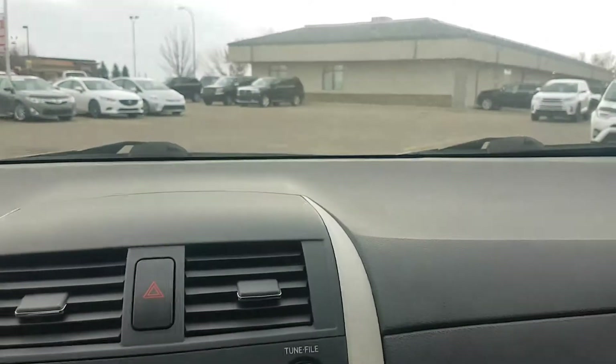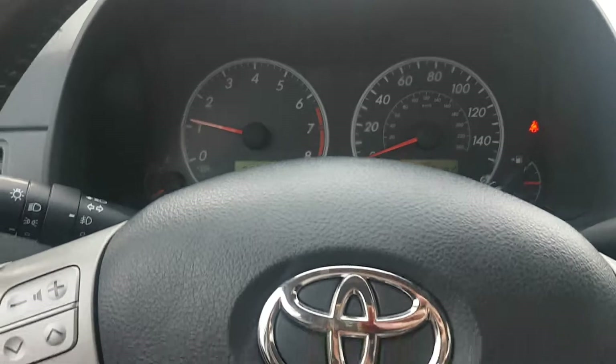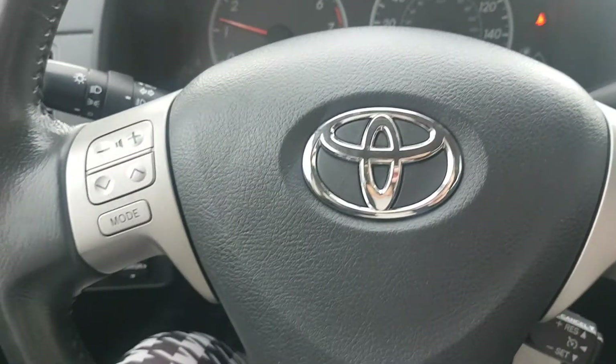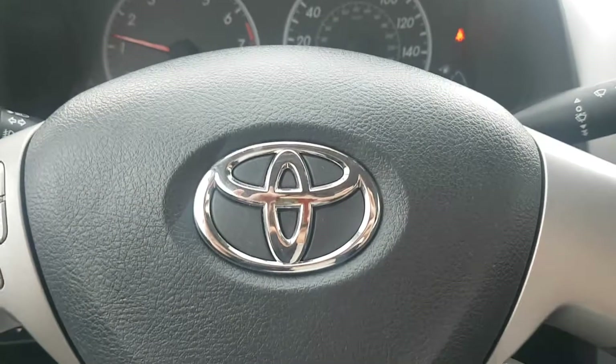Two-tier glove box. It's in really good condition. I'd love to give you more information — give me a call anytime, let me know what you think. 403-915-0799.